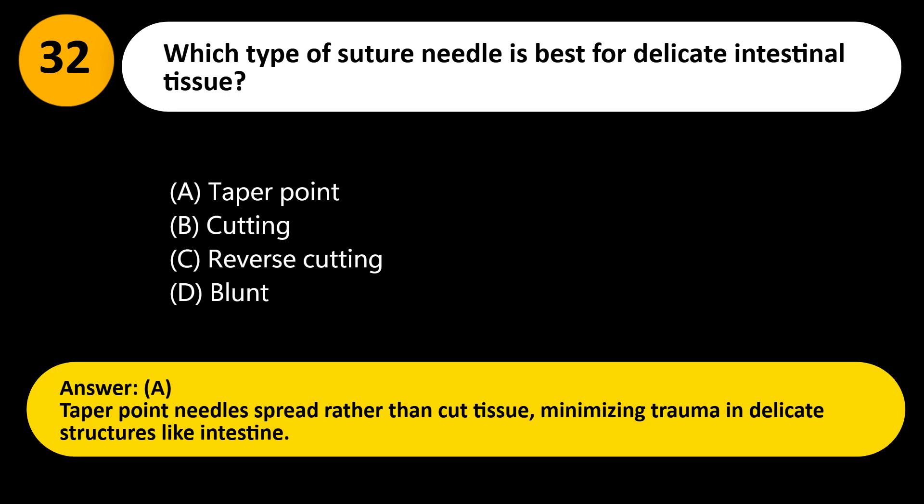Answer: A. Taper point needles spread rather than cut tissue, minimizing trauma in delicate structures like the intestine.